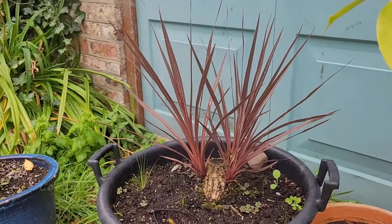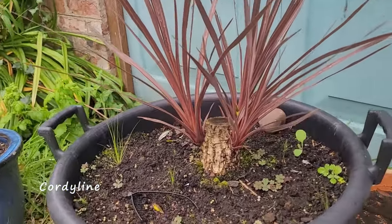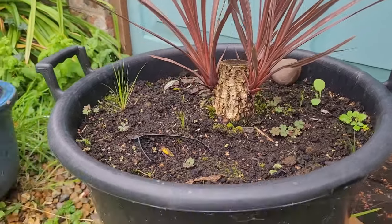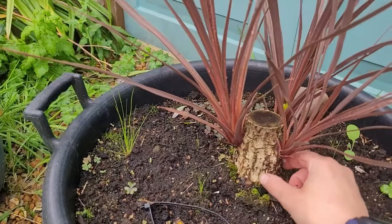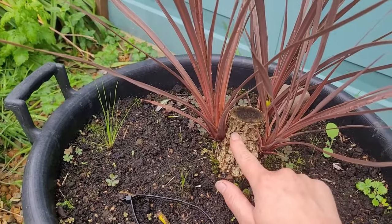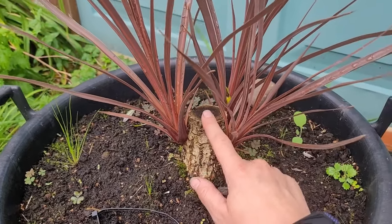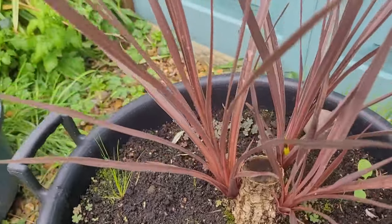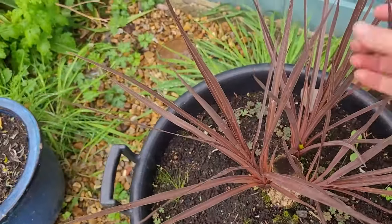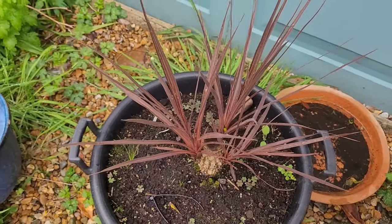Cordyline - this didn't do well over the winter; the top died off so we ended up cutting it right back. All these shoots were coming up - more than this - so I cut them off and took cuttings with them. I'll do a video to see how they're getting on. I'm not sure if they're going to work but I left three evenly spaced, and I thought that would look quite nice with three stems growing up, as long as we don't get another harsh winter.